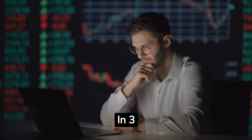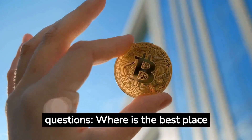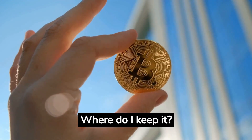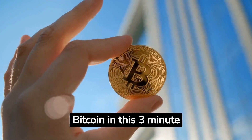How to buy bitcoins in 3 minutes. You want to buy bitcoin, but you have many questions. Where is the best place to buy it? Where do I keep it? Can I buy a small fraction of bitcoin? Let's see how to buy bitcoin in this 3-minute tutorial.